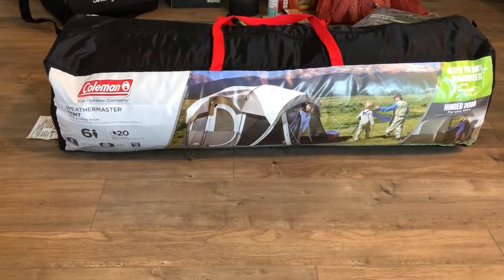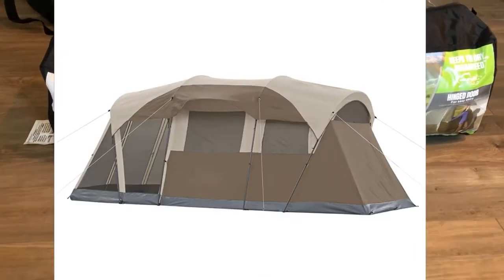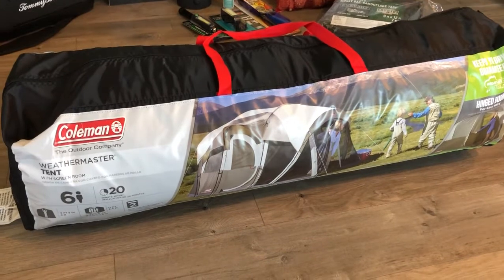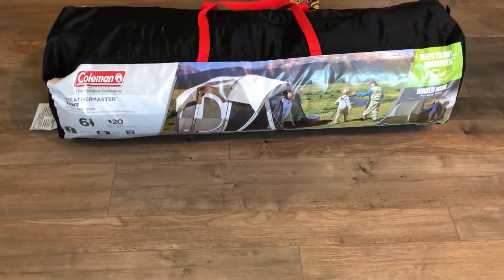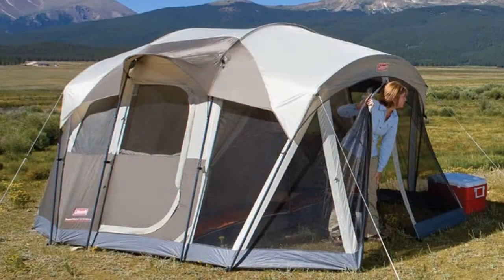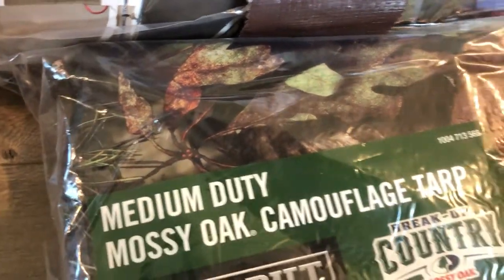The first thing we got and the most important part is the tent. We chose to go with the Coleman Weather Master — it's a six-person tent with a screened-in porch and it is actually really big. Really it's just going to be for the two of us, but we wanted to make sure there was enough room and that we could stand up. We got this tarp because the screened-in porch does not have a floor, and we chose this leafy camouflage look to blend in with nature.